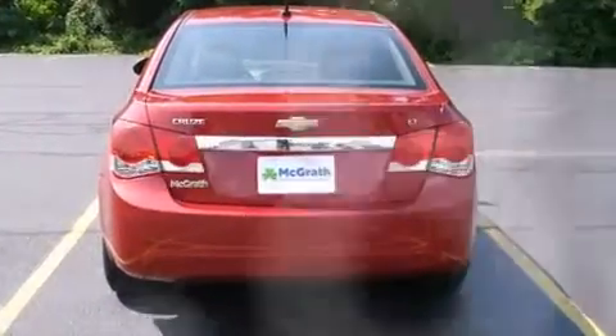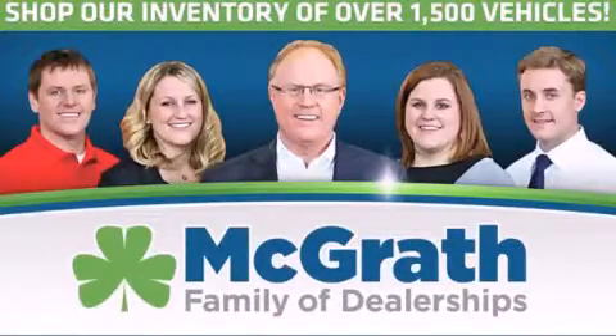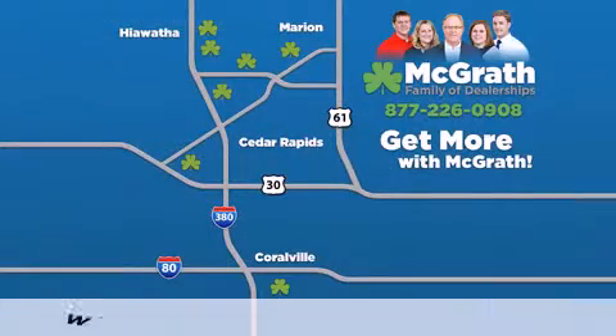Contact us today and schedule your opportunity to see this automobile in person. Thank you for viewing this video brought to you by the McGrath family of dealerships.